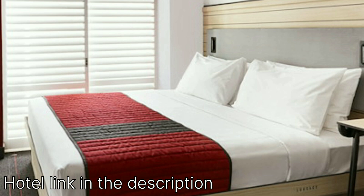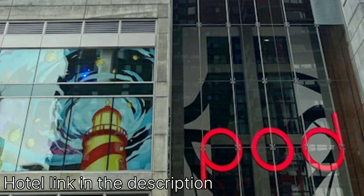Keep in mind: if you're looking for a luxurious stay with sprawling rooms and extensive amenities, Pod Times Square might not be the best fit. However, for those seeking a clean, comfortable, and centrally located place to crash after a day of exploring the city, Pod Times Square delivers exceptional value for money.